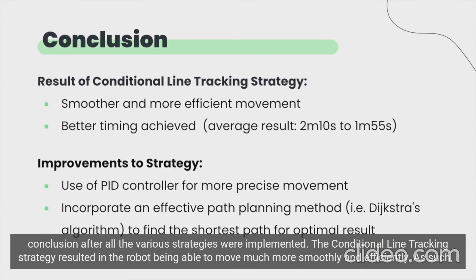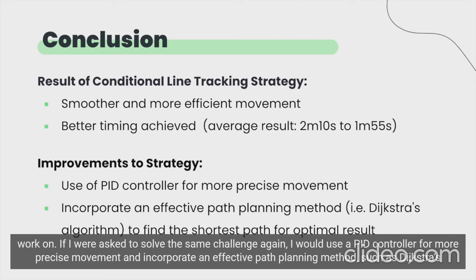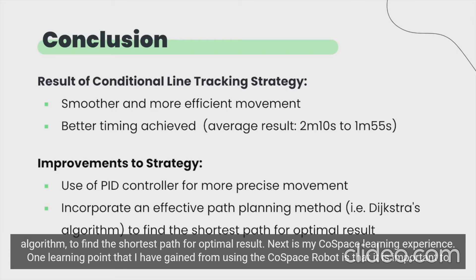Here's the conclusion after all the various strategies were implemented. The conditional line tracking strategy resulted in the robot being able to move much more smoothly and efficiently. I also achieved a better timing, with my average result decreasing from 2 minutes and 10 seconds to 1 minute and 55 seconds. Despite this improvement, there are still many areas left for me to work on. If I were asked to solve the same challenge again, I would use a PID controller for more precise movement and incorporate an effective path planning method such as Dijkstra's algorithm to find the shortest path for optimal results.